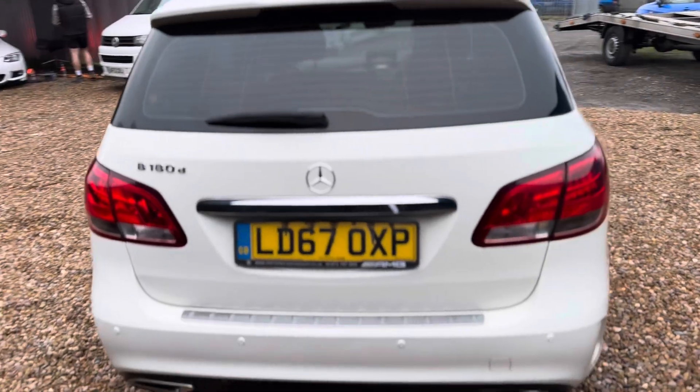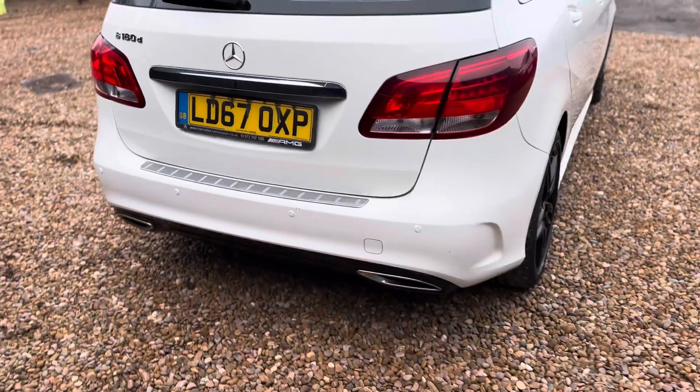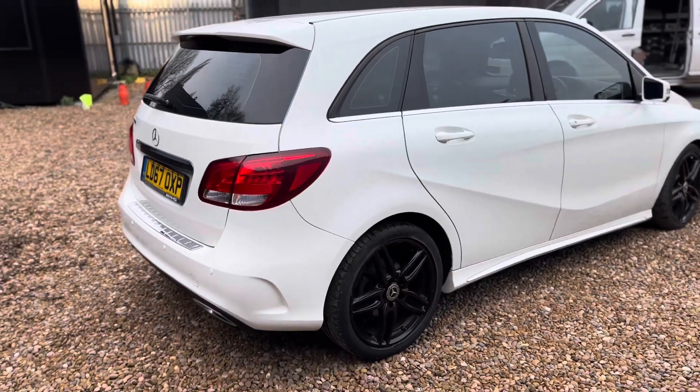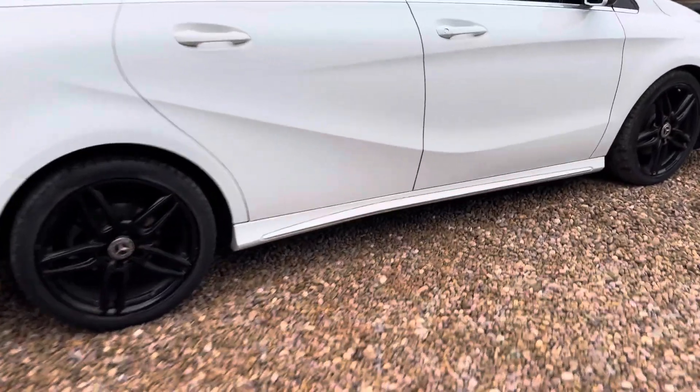The car comes with privacy glass, reverse camera, and two keys. All is well with the car — let me show you the inside.